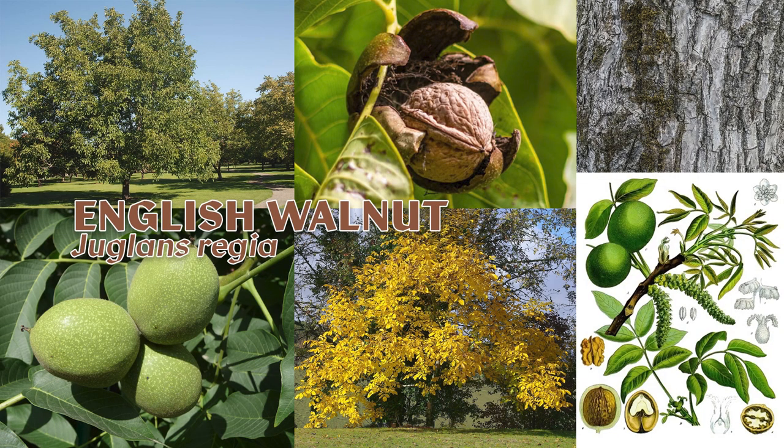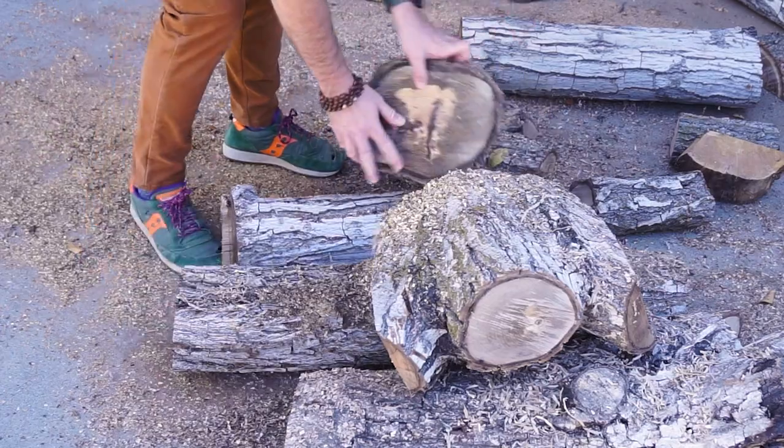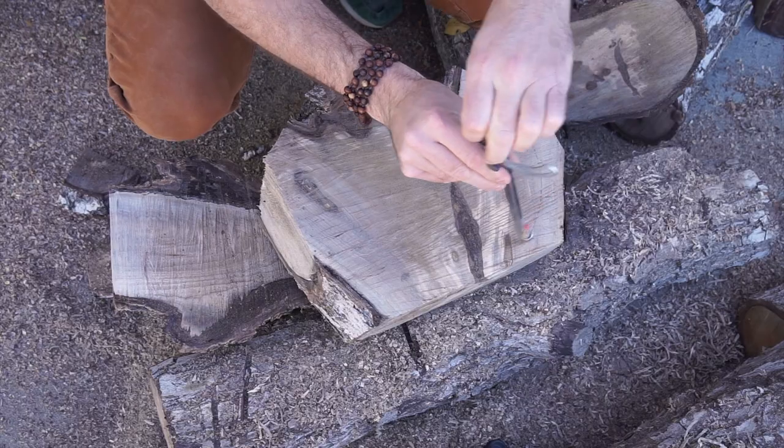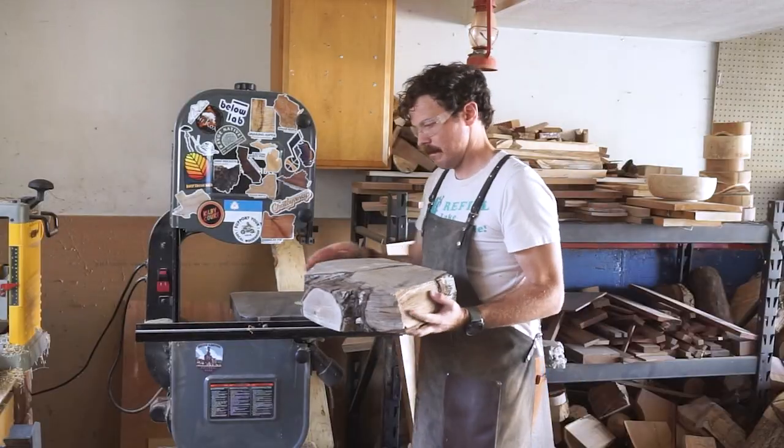The English walnut, Juglans Regia, has a pretty interesting history. Its precise original native range is difficult to know for sure thanks to millennia of human cultivation, which naturalized it throughout Eurasia.